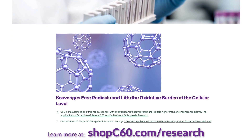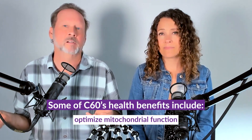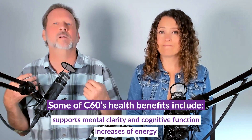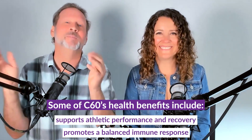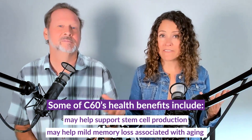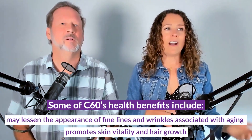We're going to go over the health benefits that have already been established by scientific research. C60 is characterized as a free radical sponge because it lifts the oxidative burden at the cellular level so efficiently. This is going to optimize mitochondrial function — and what you'll see yourself is increases in energy, better mental clarity, brain fog going away, and increased stamina. Studies have also found it promotes a balanced immune response, supports athletic performance and recovery, may help with mild memory loss associated with aging, and can help with stem cell production — which leads to benefits like promoting skin vitality, hair growth, and may lessen the appearance of fine lines and wrinkles.